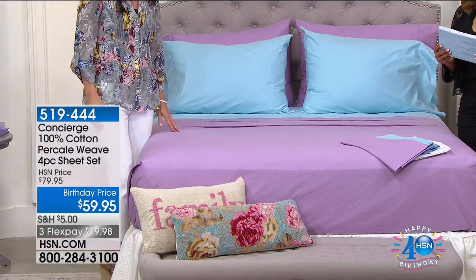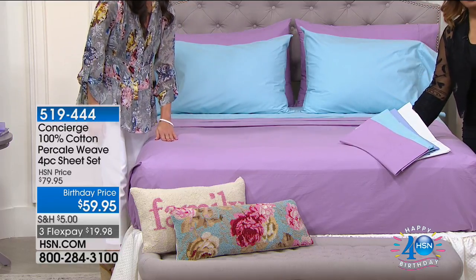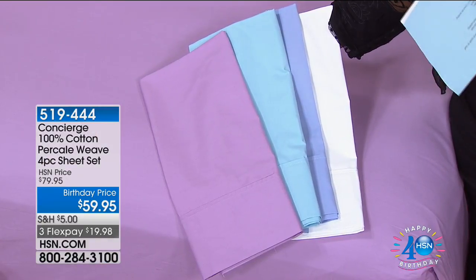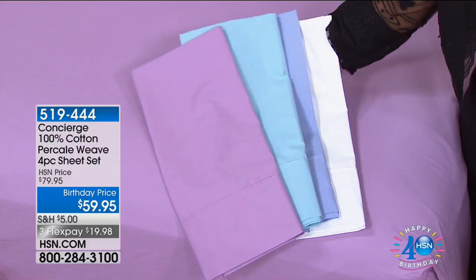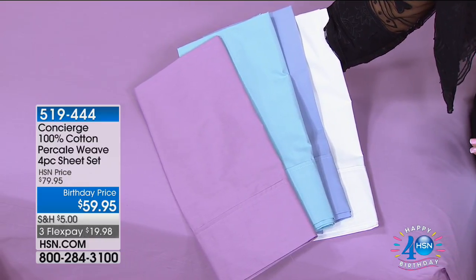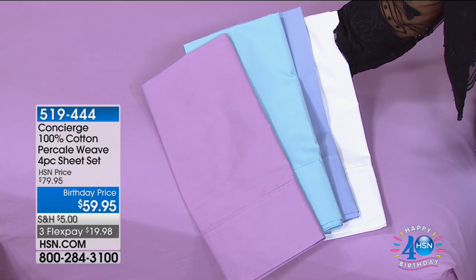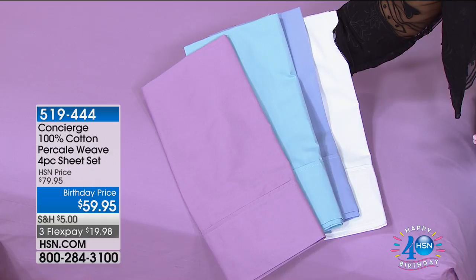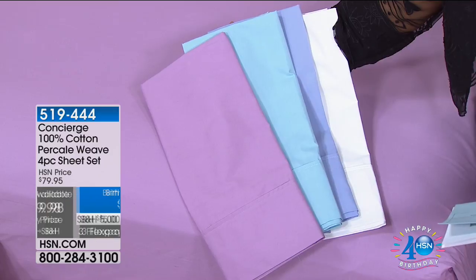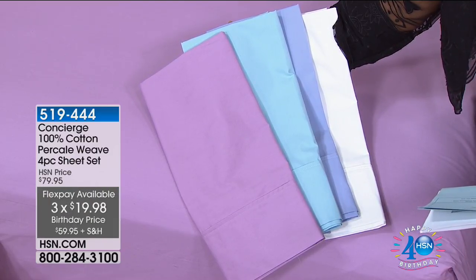Our first value this hour: we're featuring 100% cotton percale weave sheets. That is such a benefit because it is rare to see 100% cotton sheets, and when you add that percale value, you're talking about luxury sheets. Our birthday price is $59.95, on three credit card payments of $19.98. You'll receive one fitted sheet, one flat sheet, and two pillowcases.